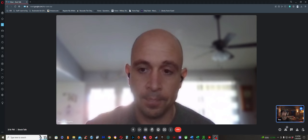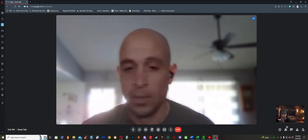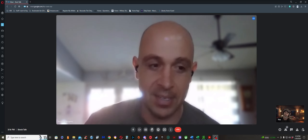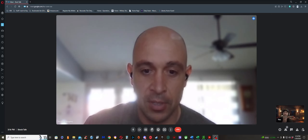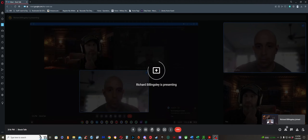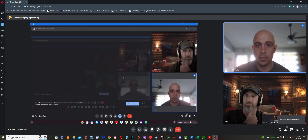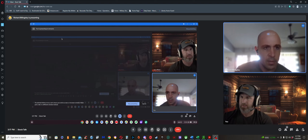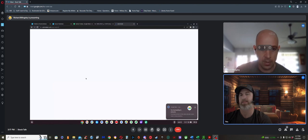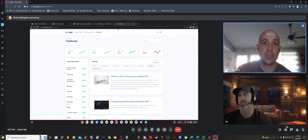Rich leads off. He shares his screen to walk through his cash-secured put process. He found a new website called OptionsDash, which covers exactly what he does — covered calls and cash-secured puts.